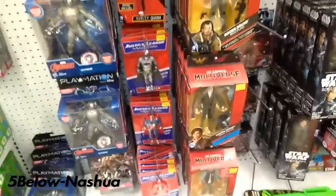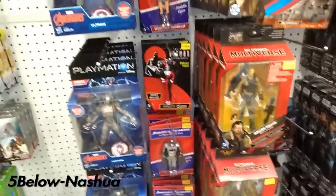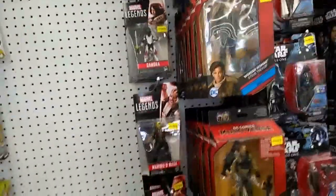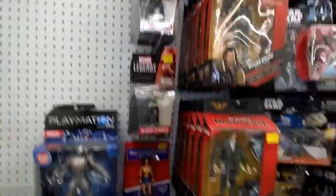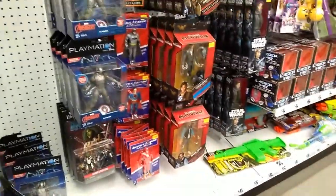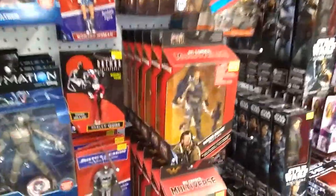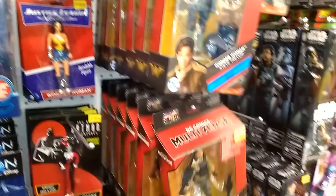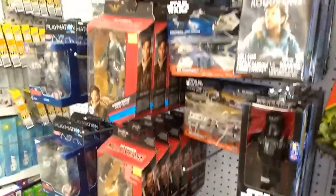I'm at Five Below Nashua. No full-size Marvel Legends, but they have smaller ones obviously. They have DC figures — a lot of multiverse figures from Suicide Squad, Wonder Woman, a whole lot of Steve Trevors and Rick Flags, apparently Diablo on that side, and some Star Wars figures.